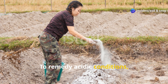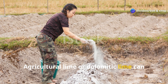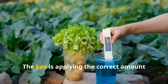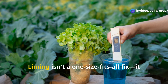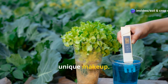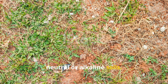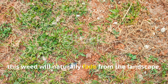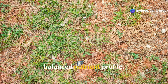To remedy acidic conditions, lime is your go-to solution. Agricultural lime or dolomitic lime can help raise pH and improve calcium-magnesium balance. The key is applying the correct amount based on your soil test results — liming isn't a one-size-fits-all fix and needs to be customized for your land's unique makeup. Remember, yellow wood sorrel doesn't thrive in neutral or alkaline soils, so once your pH levels are corrected, this weed will naturally fade from the landscape and your crops will benefit from a more balanced nutrient profile.